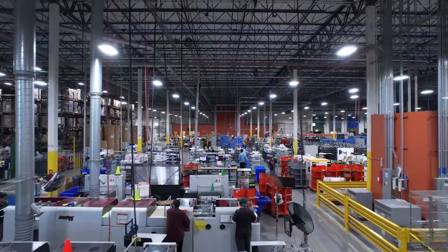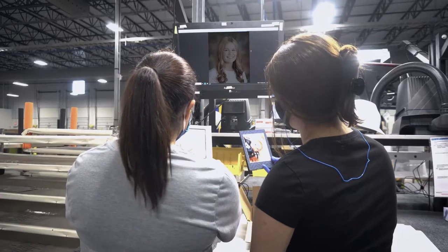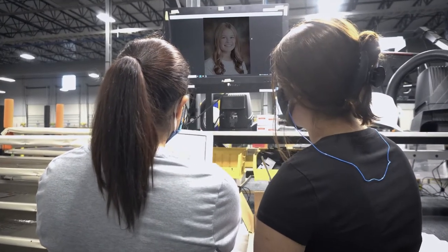In this facility alone, our biggest day was about 140,000 portraits going out the door. And that's a testament to a phenomenal team that works so well together.